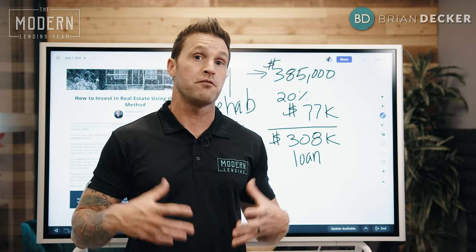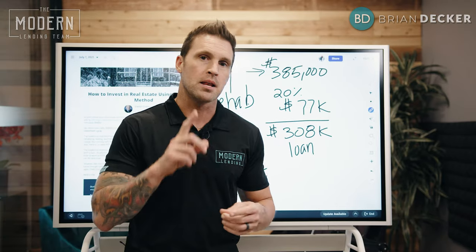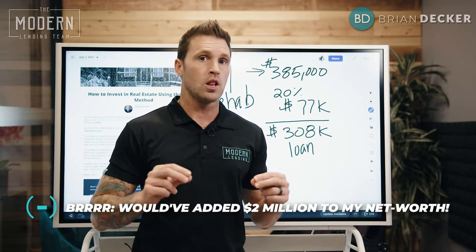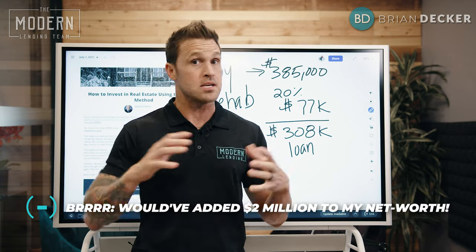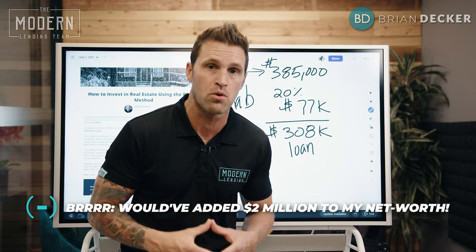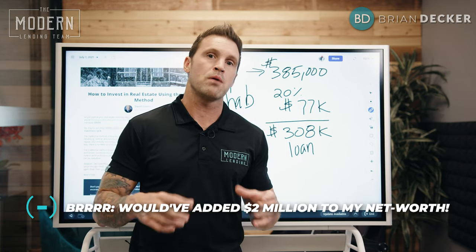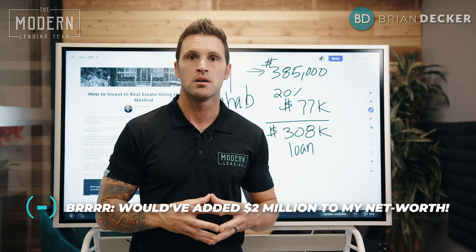I wasn't doing this as my full-time job — it was like job number four on my list. And if I looked at it, if I had kept all of the properties that I flipped and used this strategy, which I easily could have done — I mean, I own a mortgage company, I can obviously do the mortgages on them — I would have added approximately about an additional $2 million to my net income alone, if not more.